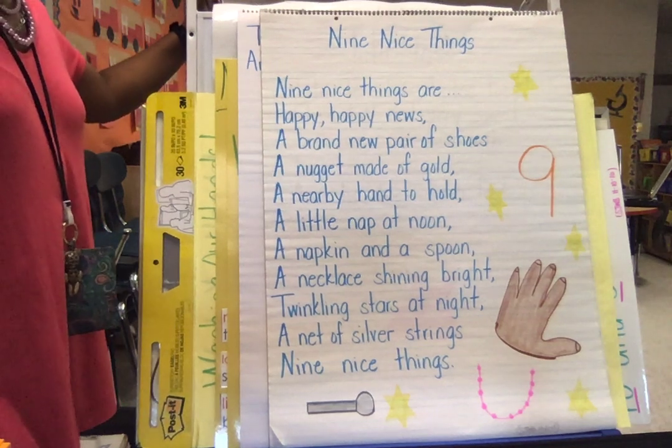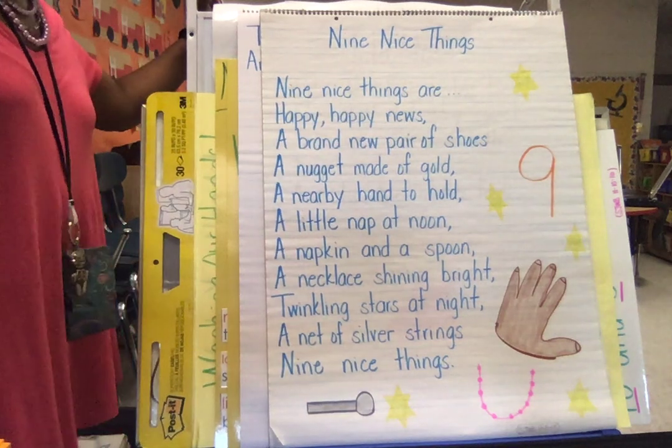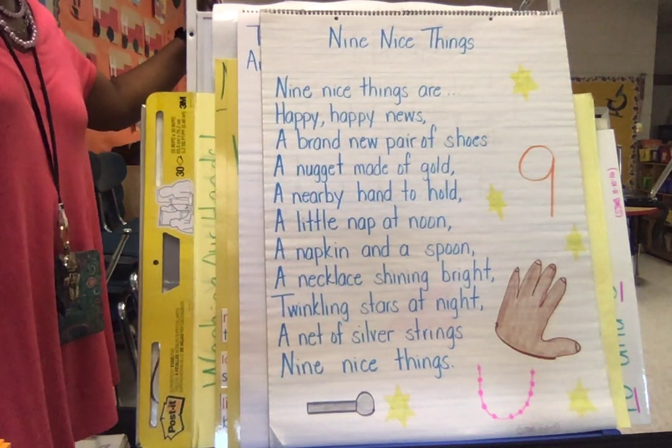Bubbly Bears, this week we're going to be doing the shared reading about Nine Nice Things. Remember, shared reading is reading that we do together. I read, you read, we do it together.